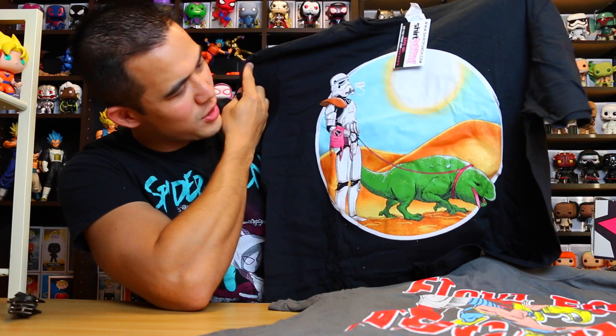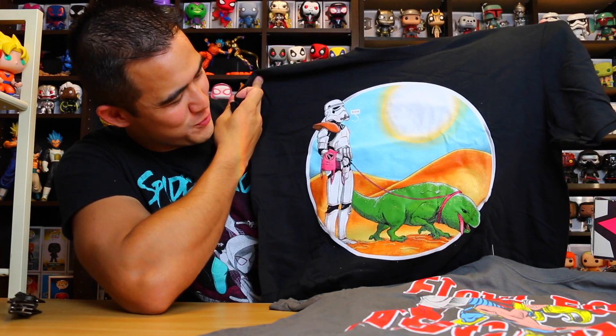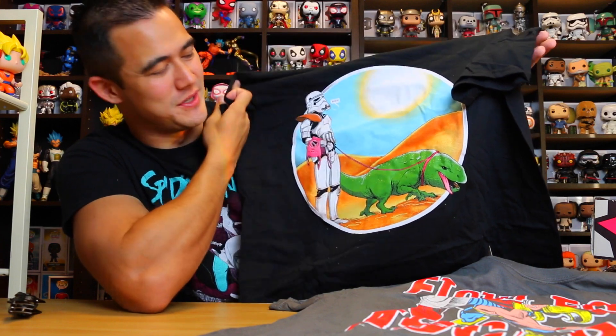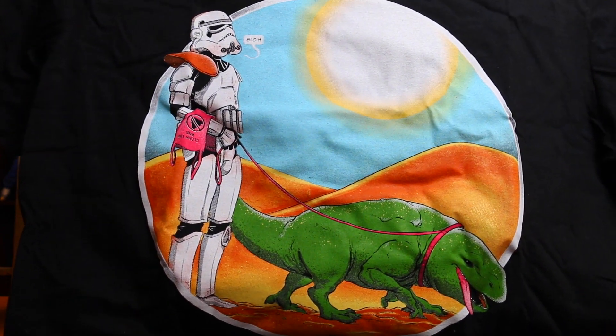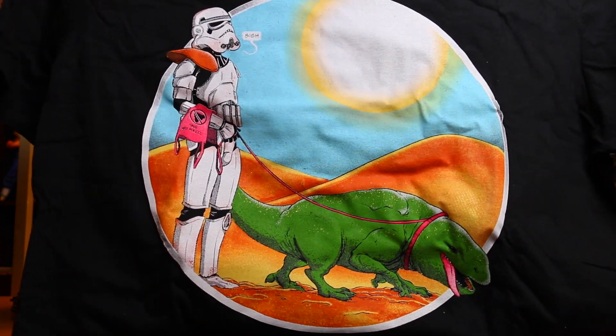What is that? Oh ho ho! I actually like that one a lot. You have a stormtrooper walking — it looks like he's walking his pet, but it's that big lizard that's in the movie. I forgot what they're called though. And he's got a pink bag in his hand — it's a clean-up bag. There's a closer look of it. Stormtrooper with a cleanup bag, so when his pet lizard takes a dump — that's awesome. I actually really like that one a lot.